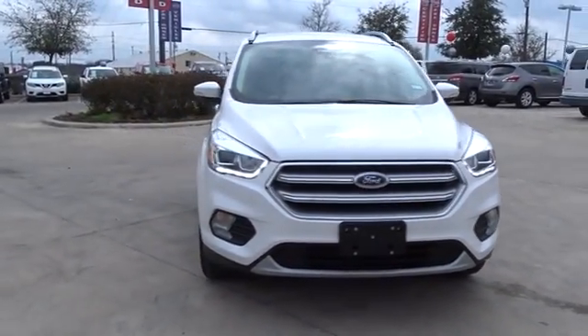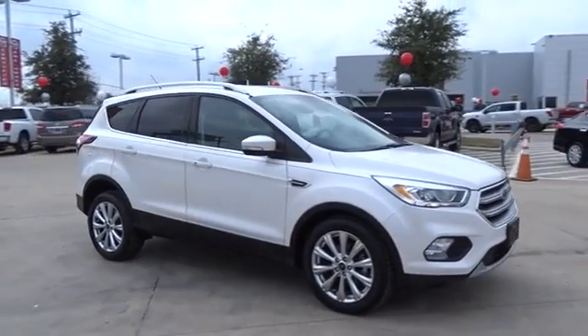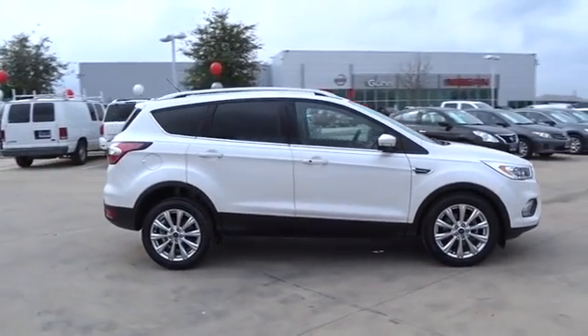The 2017 Ford Escape. Gas engines flex, tow, sip and go with Ford Escape. This vehicle has less than 10,000 miles.